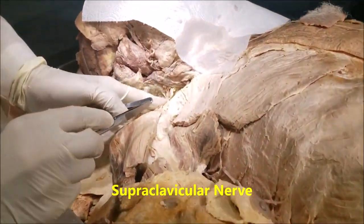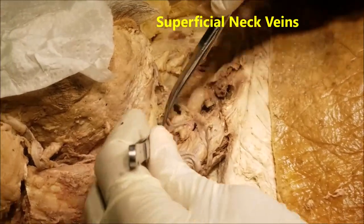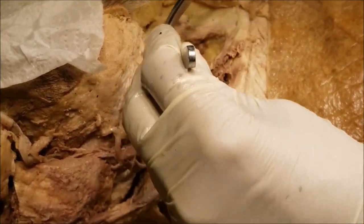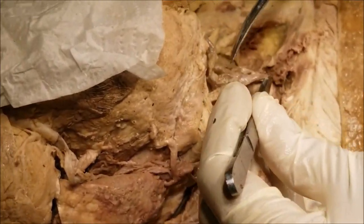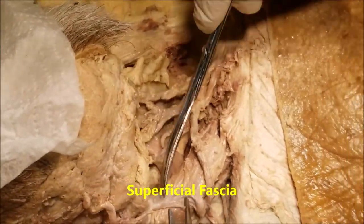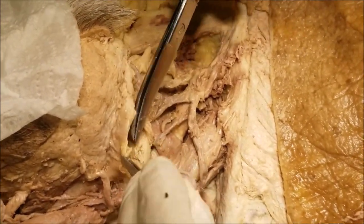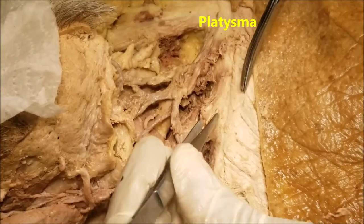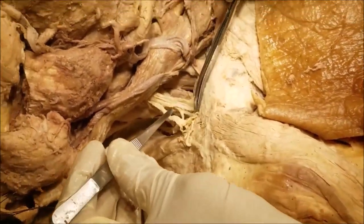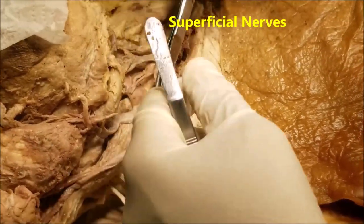All these veins that we can see here are the superficial veins of the neck, which we shall describe later. These were all situated in the superficial fascia, which has been removed — part of it can be seen here. This is the cut portion of the platysma. These nerves — namely the supraclavicular nerves and various other nerves — were also located in the superficial fascia which has been removed.